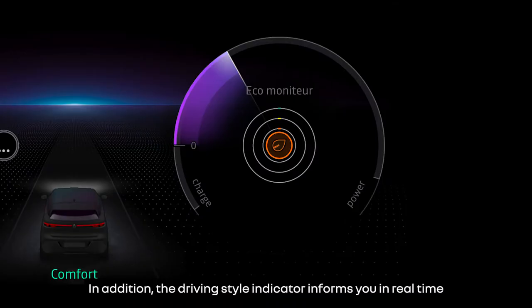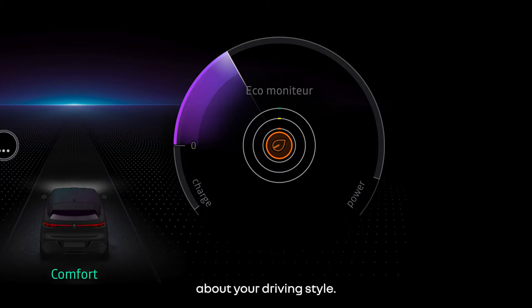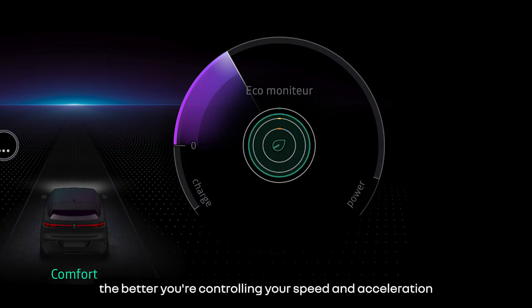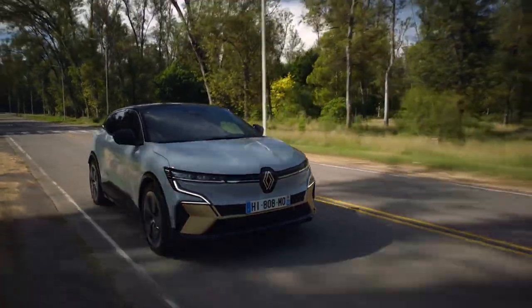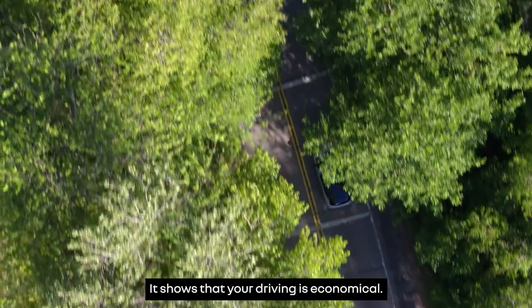In addition, the driving style indicator informs you in real time about your driving style. The bigger the circle in the green zone, the better you're controlling your speed and acceleration and the better your anticipation. It shows that your driving is economical.